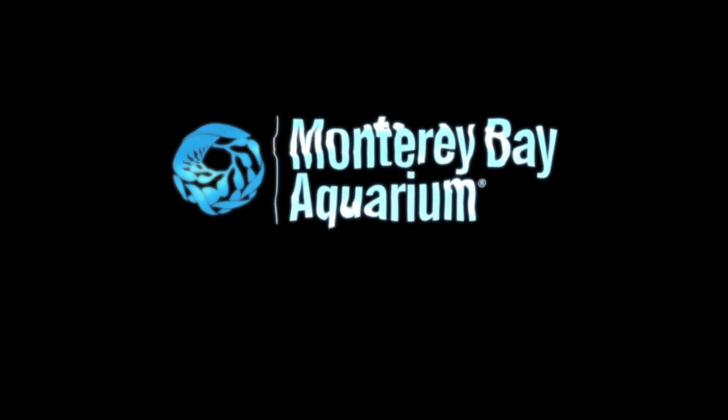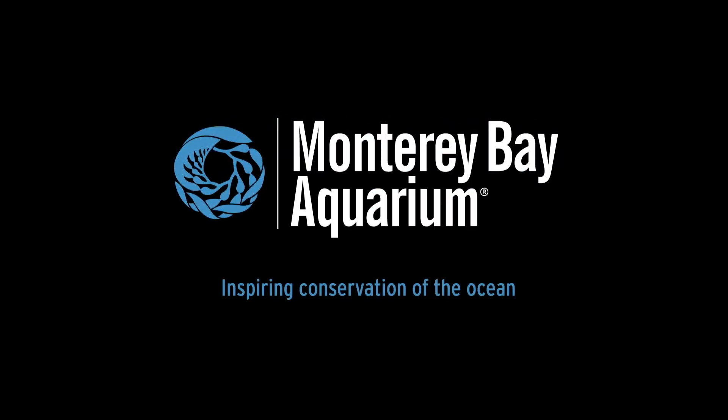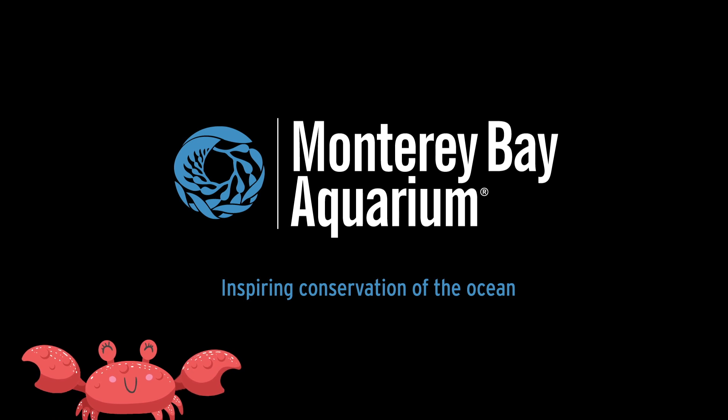Thanks to the Monterey Bay Aquarium for partnering with us on this episode. We hope you learned something crabulous.